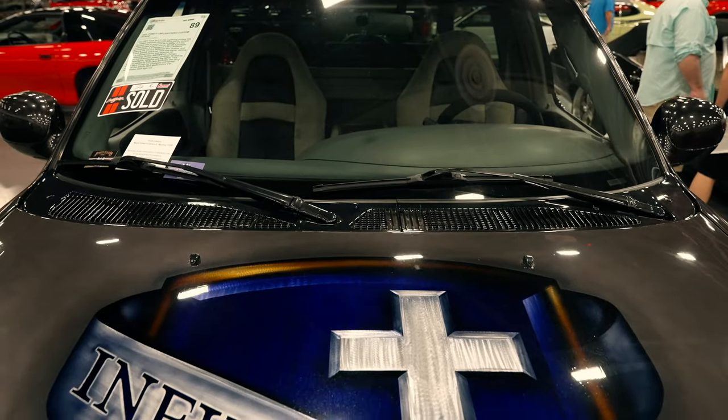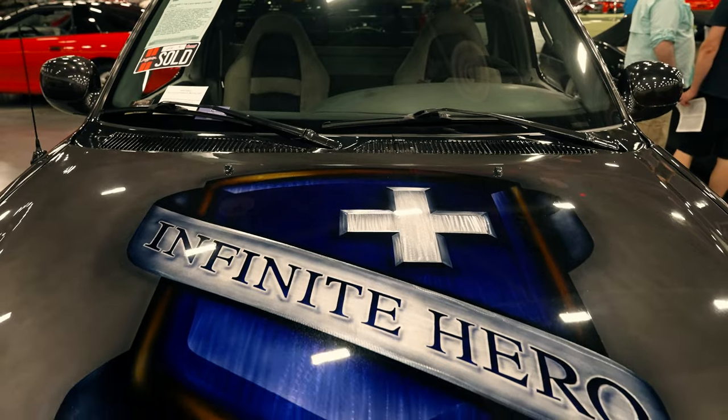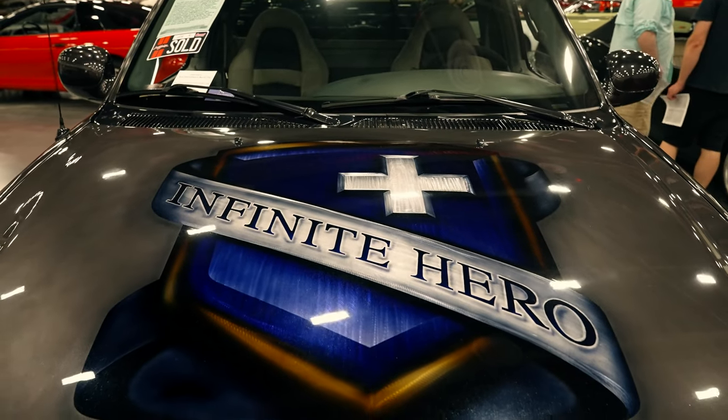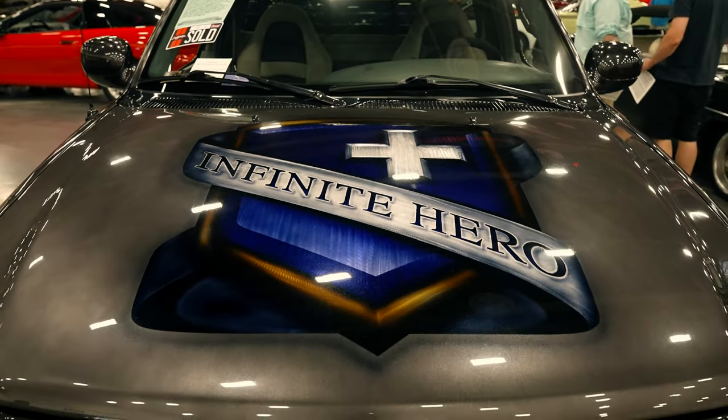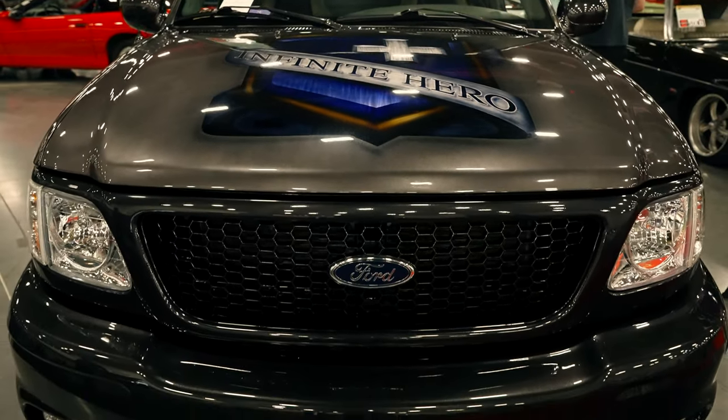The cool part about this truck and why I want to share it with you is the general theming. Obviously this car has a very military theme. It's inspired by an F-86 Sabre, which was a U.S. fighter that would have fought in Korea, things like that. And there's all sorts of cool details I'll show as we walk around the side of the truck.